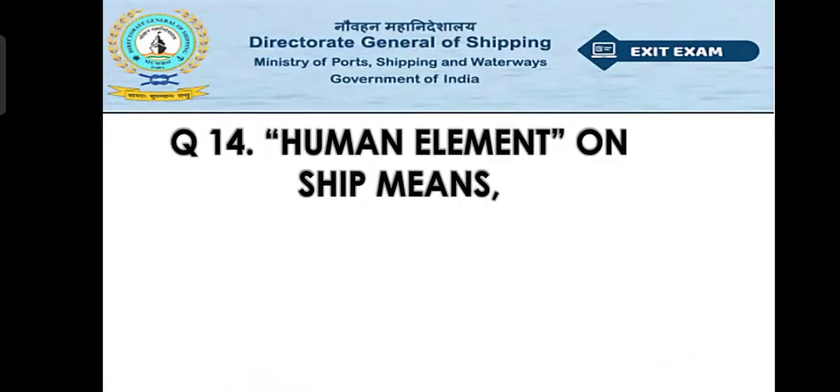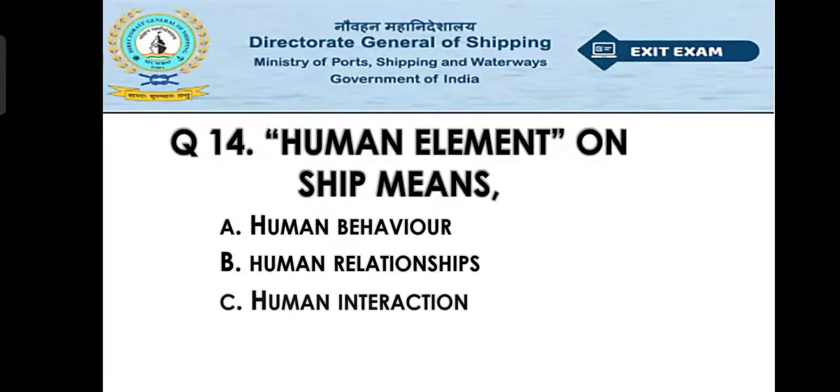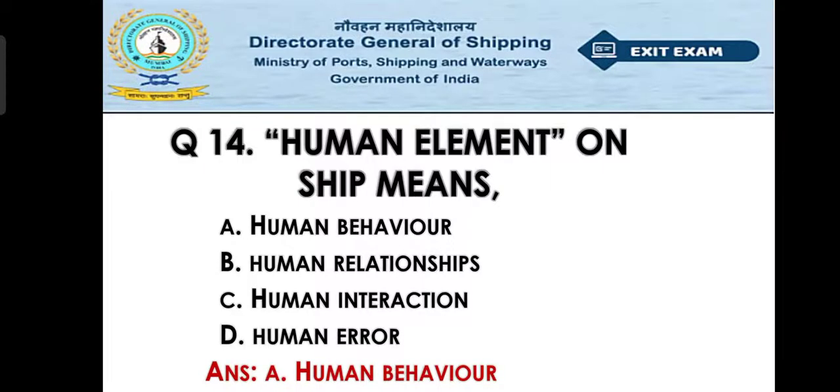Question number fourteen: Human element on ships means — Option A: human behavior, Option B: human relationship, Option C: human interaction, Option D: human error. The right answer is Option A — human behavior.